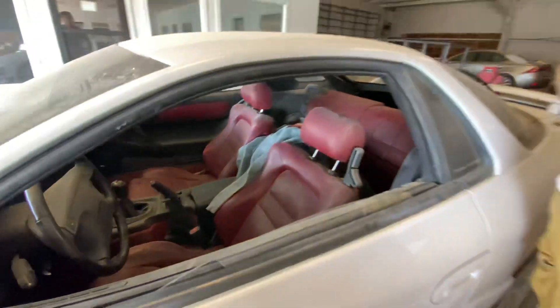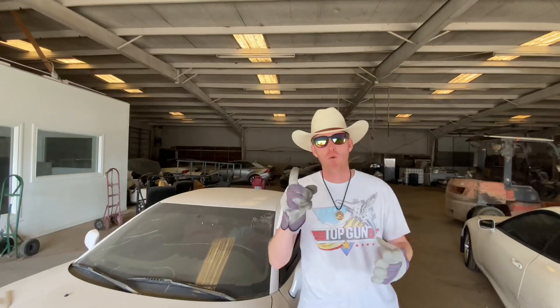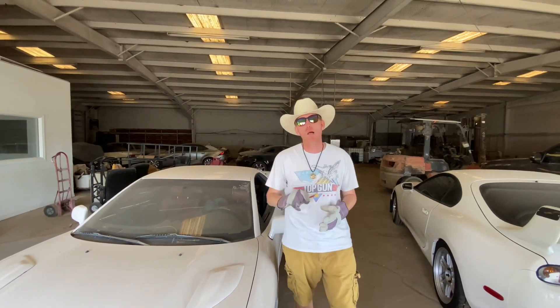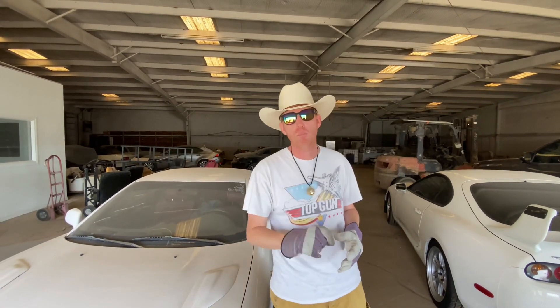Who doesn't love pop-up headlights? And remember, if you like the content of this channel, go ahead and click subscribe, hit that notification bell so you can be alerted to the newest uploads of the channel. I really appreciate it.